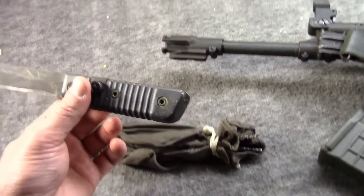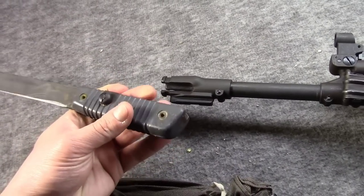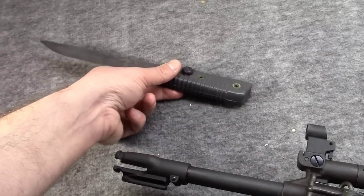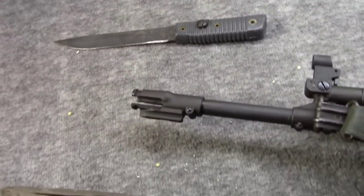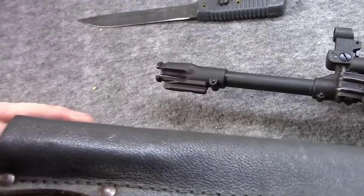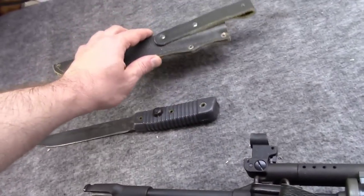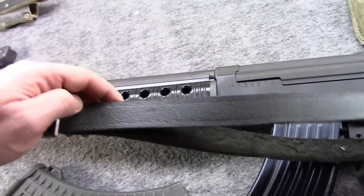It just simply locks on under the lug. If this looks similar to the vz.58's bayonet, there's a very good reason for that. The scabbard here is made out of reindeer hide leather. It doesn't really have a retention strap — it just has a loop. The sling, too, was made of the same type of leather.